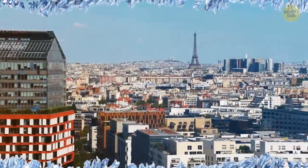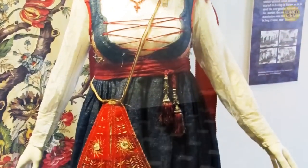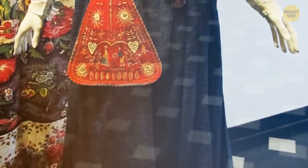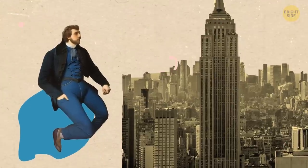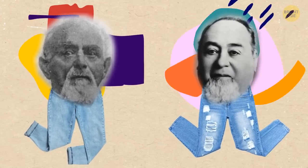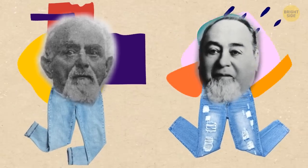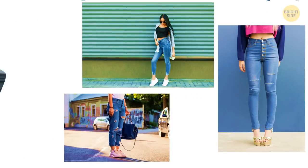As for the fabric, it originates from 17th century France. Its original name is 'serge de Nîmes' and it was a cotton twill cloth made of wool and silk. It surely changed over time, and in 1873 Levi Strauss and Jacob Davis patented the pants we still love today. To achieve a perfect jeans look in 2023, opt for a high waist, distressed details, and a faded wash.